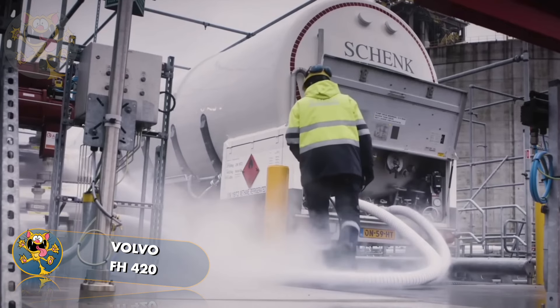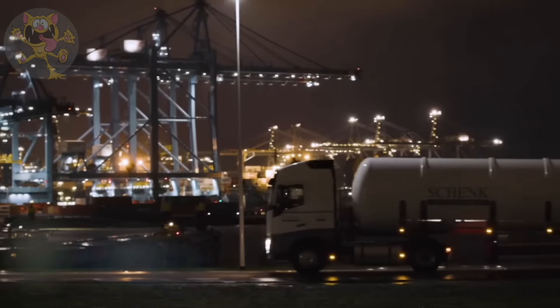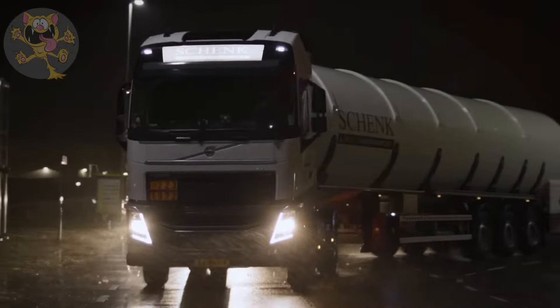This truck is operated by a German logistics company called Schenk Logistics, which transports liquids and gases throughout Europe. This company operates a fleet of more than 200 tanker trucks and specializes in transporting fuels, lubricating oil, and liquefied gases around the world.